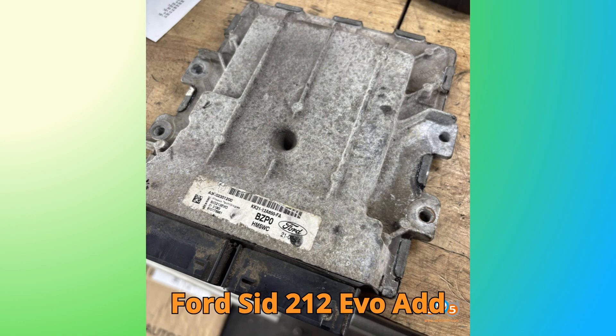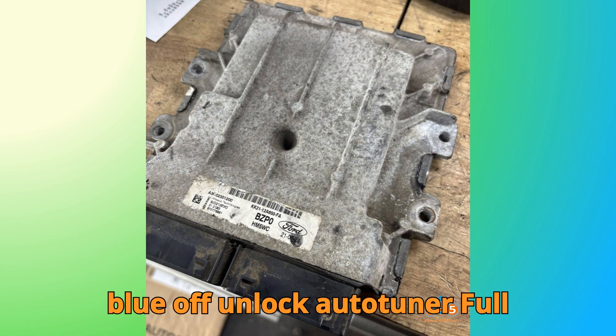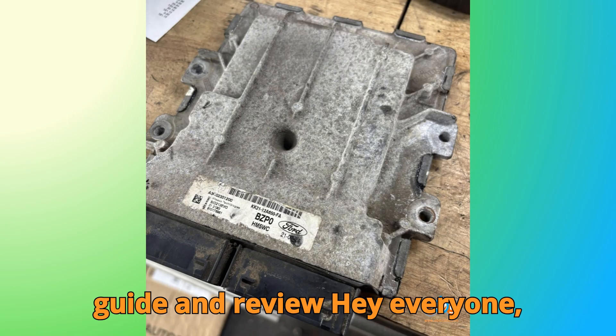Ford SID-212 EVO AdBlue Off Unlock. AutoTuner Full Guide and Review.